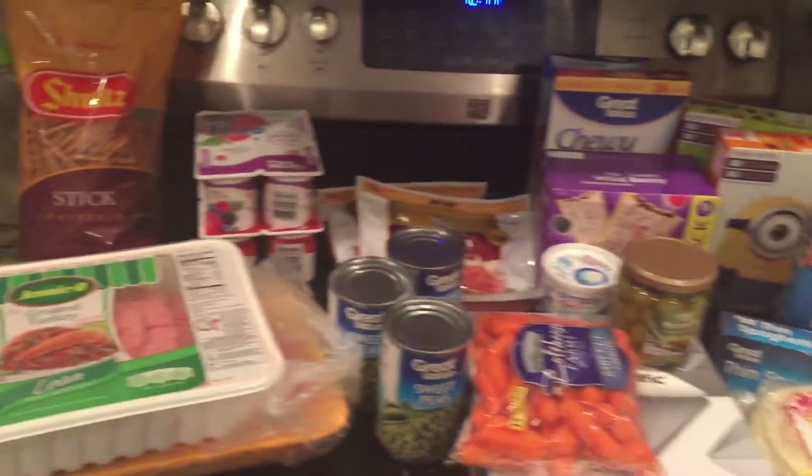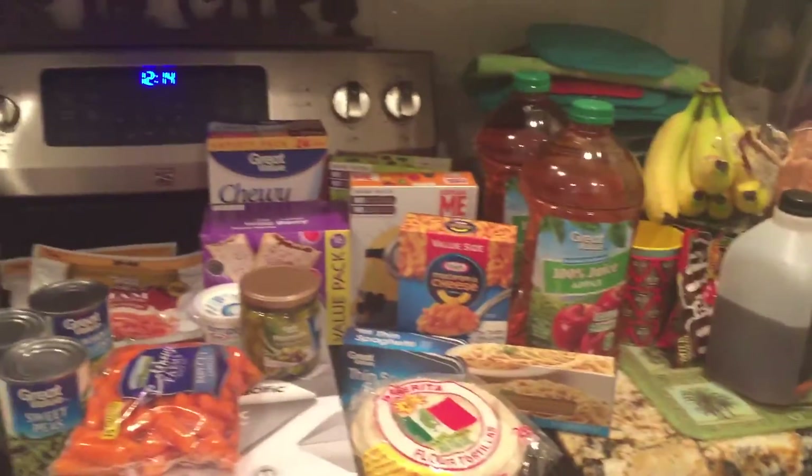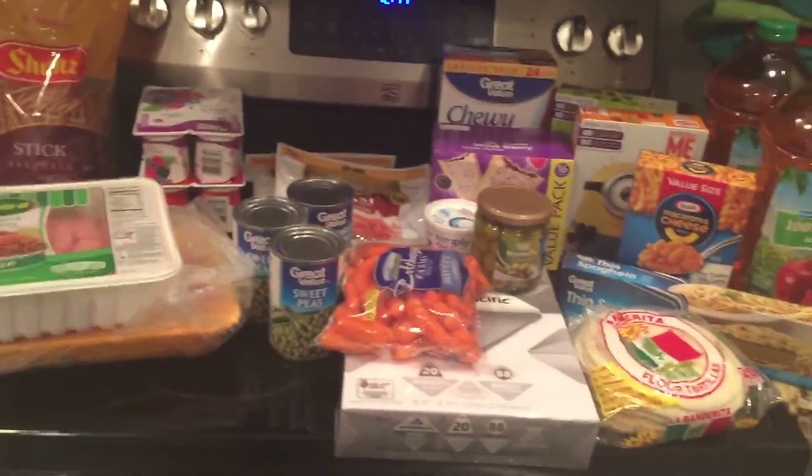So yeah, that's everything we got at Walmart. This should last us for the week, hopefully. I do need to go this weekend and get some milk probably, but hopefully that ought to be it. That's it for Walmart — thanks for watching!